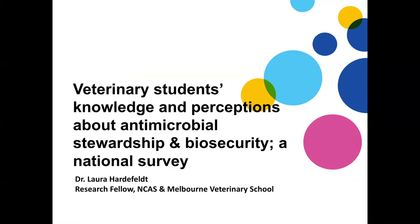Our next speaker is Laura Hartfeldt, who will be talking about veterinary students' knowledge and perceptions of antimicrobial stewardship. Laura has actually finished her PhD.